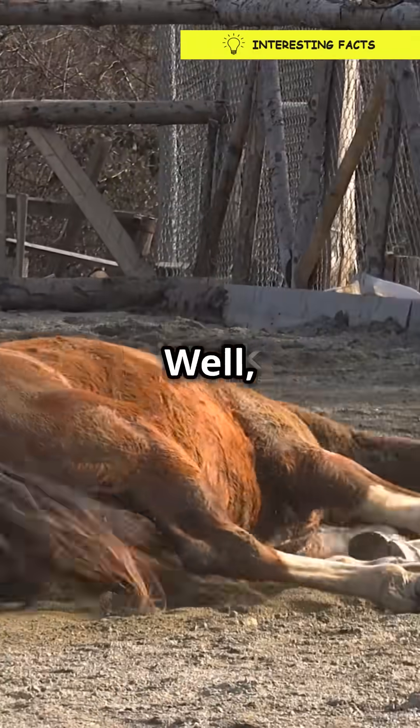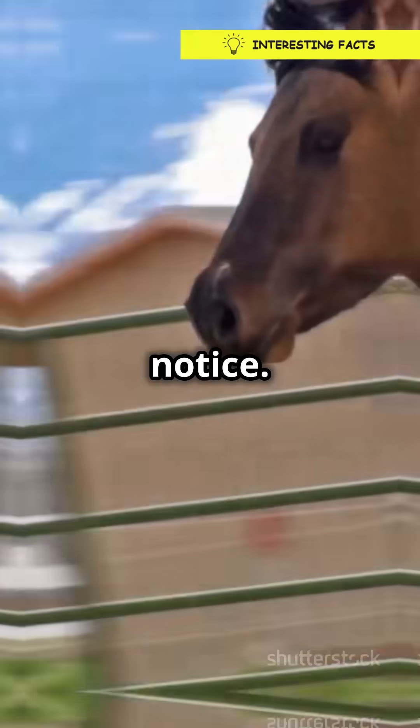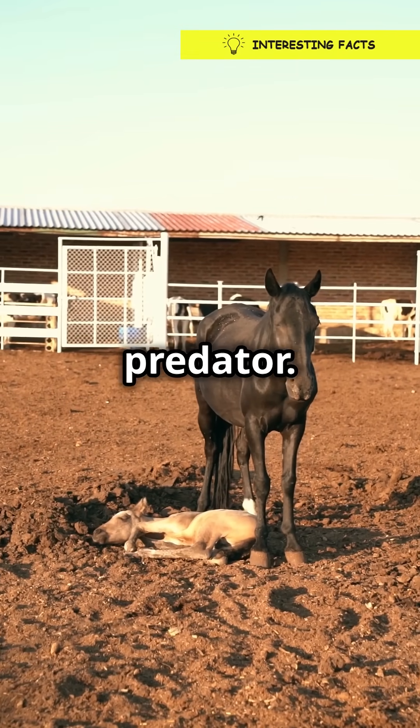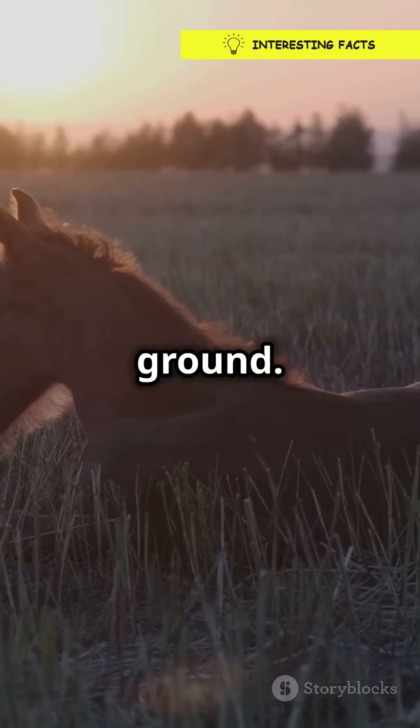Sounds fancy, right? Well, it's basically a built-in hammock for their legs. You see, horses are prey animals. They need to be ready to skedaddle at a moment's notice. If a horse hit the hay like we do, it'd be a sitting duck for any predator. So evolution gave them this amazing ability to catch some z's without hitting the ground.